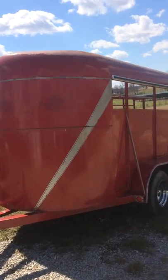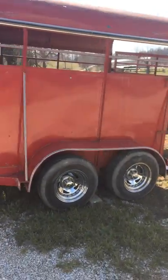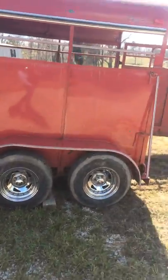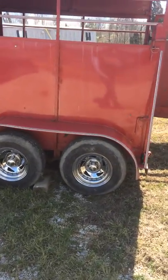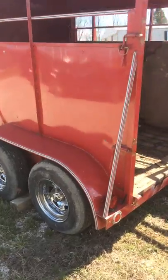Got a nice little Valley 10 foot trailer. The trailer is actually really solid — no rust through anywhere on the trailer that we've been able to find. The trailer's got good wheels and really good tires on it. The tires have got a lot of life left in them.